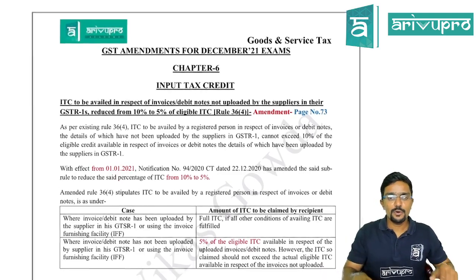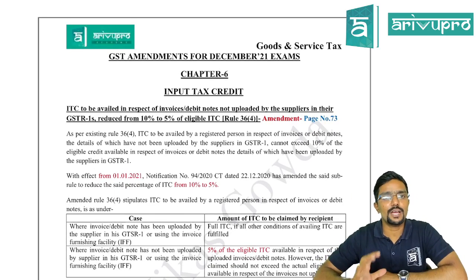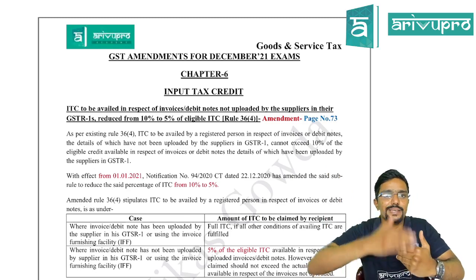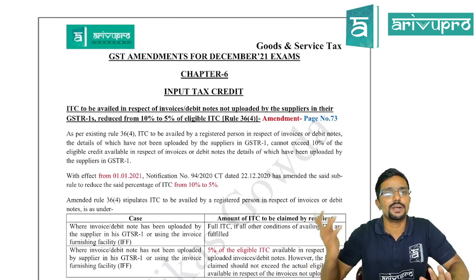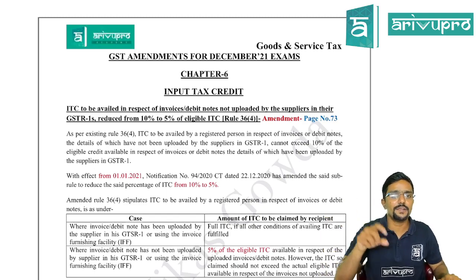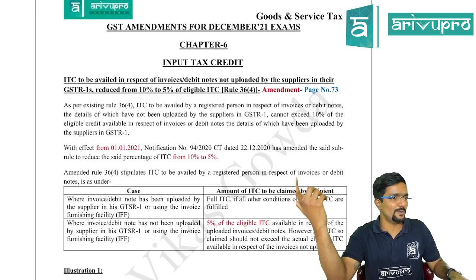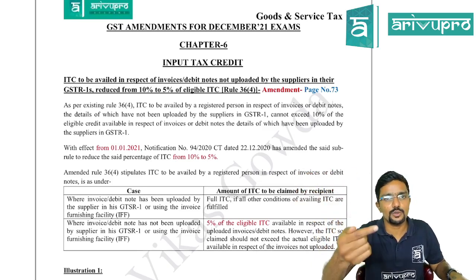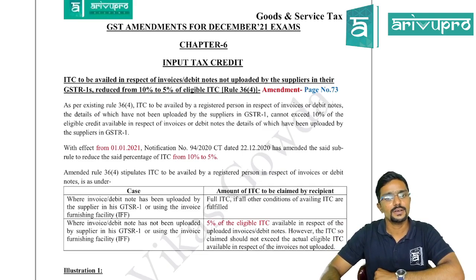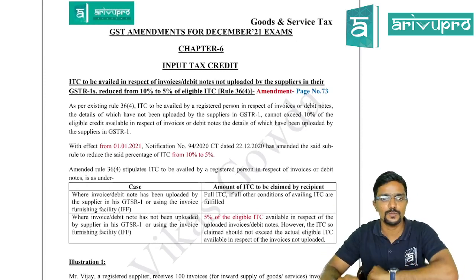We are starting with GST amendments applicable for the December 2021 exams. I have prepared notes by keeping the statutory update released by the Institute as reference, and tried to prepare them in line with the notes already shared with you in regular classes. Wherever amendments are applicable, I have also mentioned the page number so you can make changes in the study material directly.